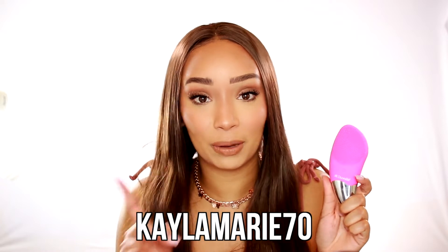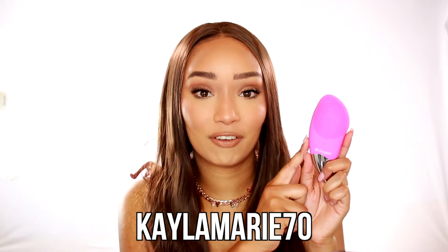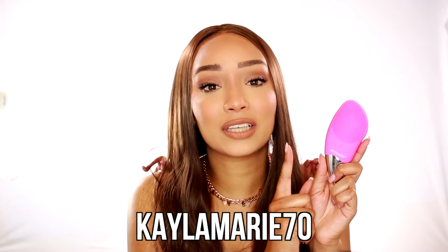Something I wanted to throw in here is the Duvolle Sonic Facial Brush. This is kind of like the PMD, which I also did purchase. I have been using it and it's amazing — it's like the PMD but way less expensive. If you guys would like a coupon code on this or if you've had your eyes on the PMD, this is going to be a dupe for that. I do have a 70% off coupon code, which is KAYLAMARIE70, and you'll get 70% off your purchase. I'll have everything linked down below.